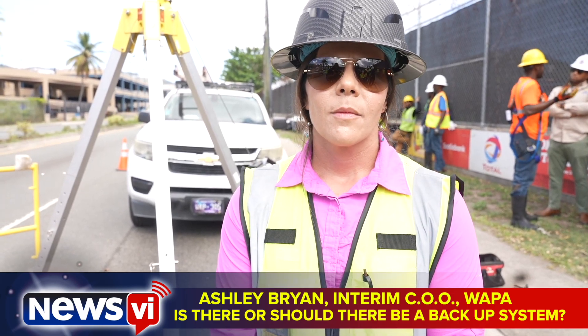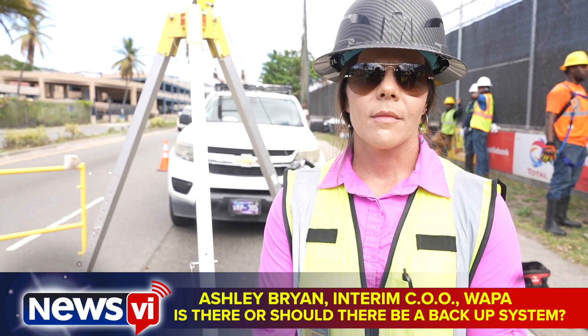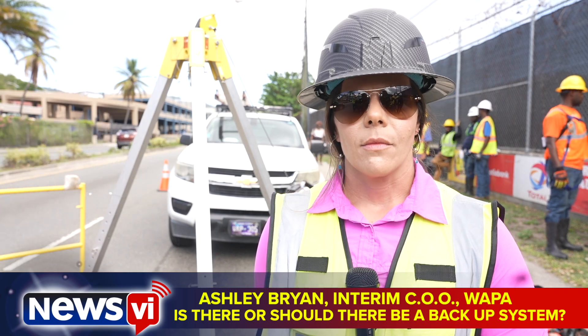Is there a backup wire or anything that should have engaged when this goes down to carry out the power, or no? We see the failure in this operation.